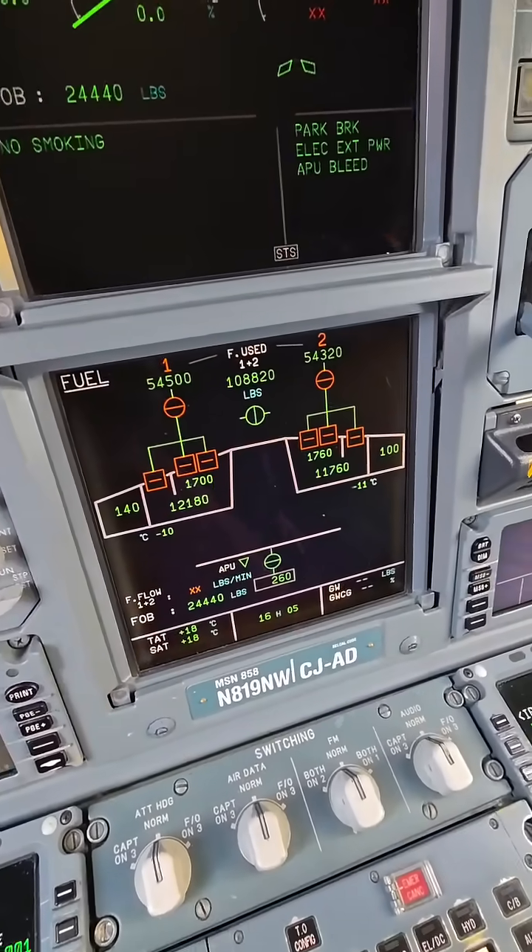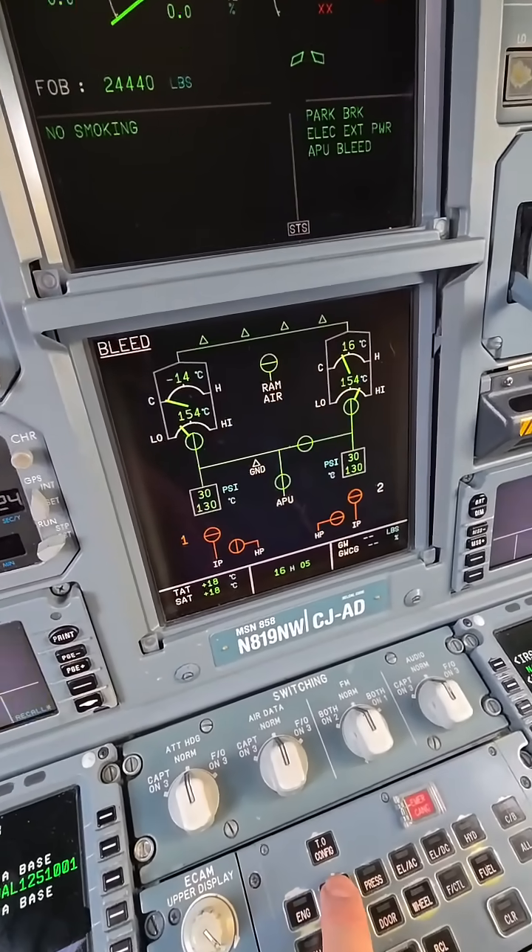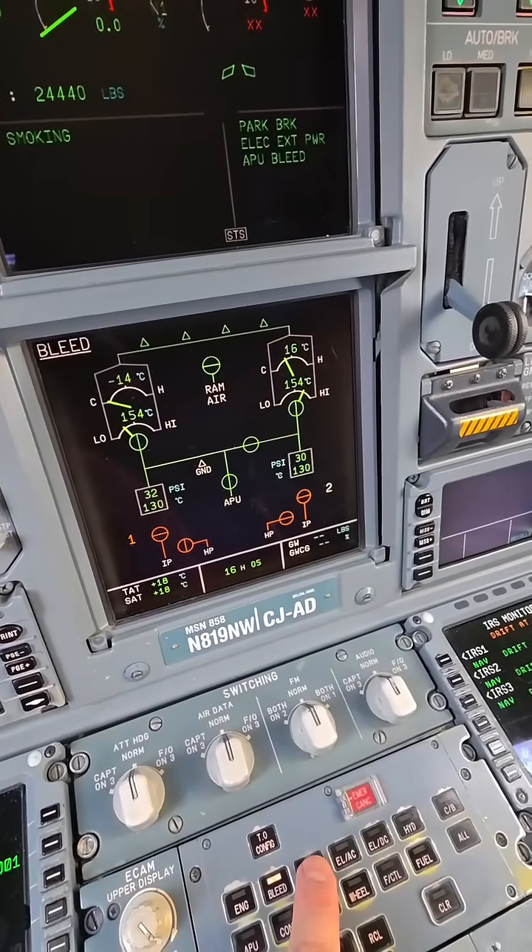Here's our fuel tanks. We've got our engine instruments, our bleeds — that's our air bleed source. More on that another time.